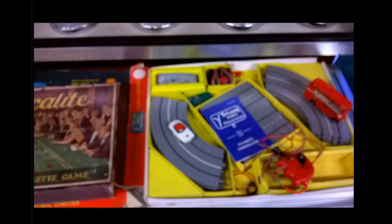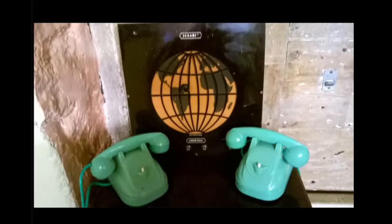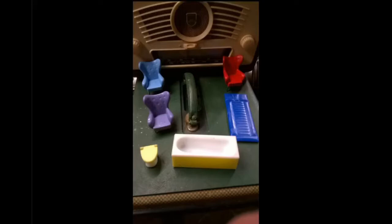This is one early Scalextric type thing, and this is a typewriter on top of a radio. This is a radio with a picture of the world on it, which is pretty cool. This is a space helmet CRT screen — kind of the cool thing you'd have in your bedroom in the 60s. And more dolls house stuff.